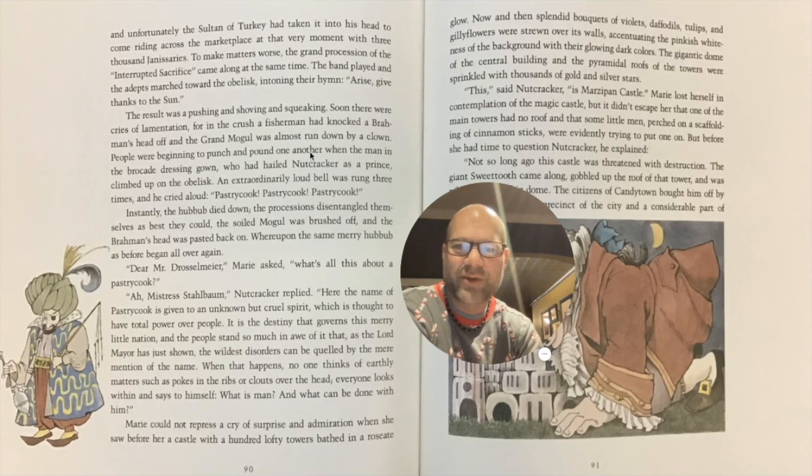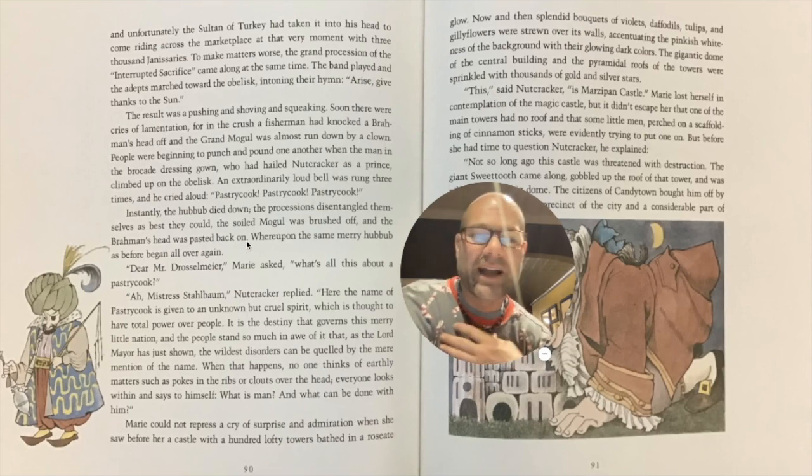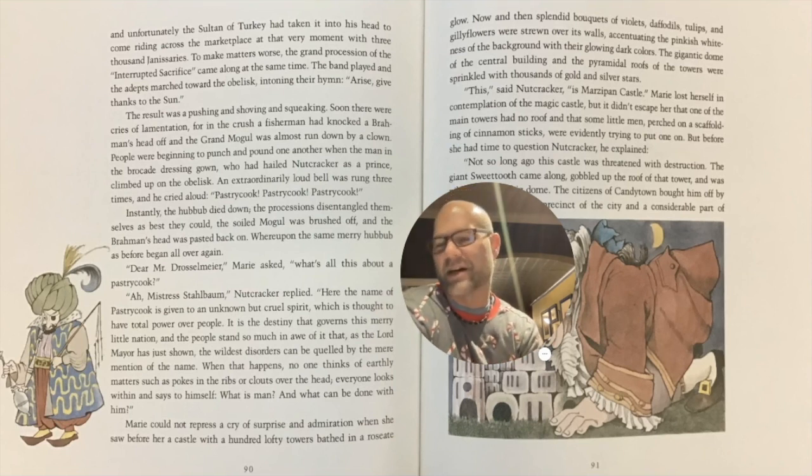People were beginning to punch and pound one another when the man in the brocade dressing gown, who had hailed Nutcracker as a prince, climbed up on the obelisk. An extraordinarily loud bell was rung three times and he cried aloud, 'Pastry cook! Pastry cook! Pastry cook!' Instantly, the hubbub died down. The processions disentangled themselves as best they could. The soiled mogul was brushed off and the Brahmin's head was pasted back on. What does this make you think of? I think of the toys versus the rats and how heads were chewed off of the gingerbread men. Do you think that these people in this capital are real? Are real living, flesh humans? No, they're not, right? The capital is made out of candy and treats. So this is all very imaginary.